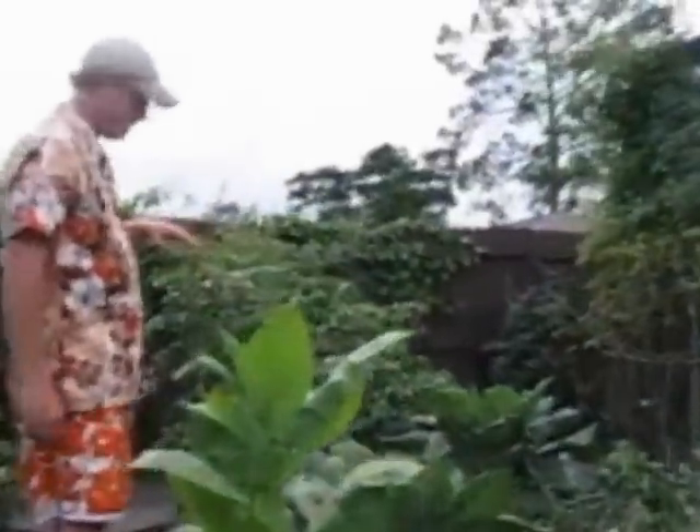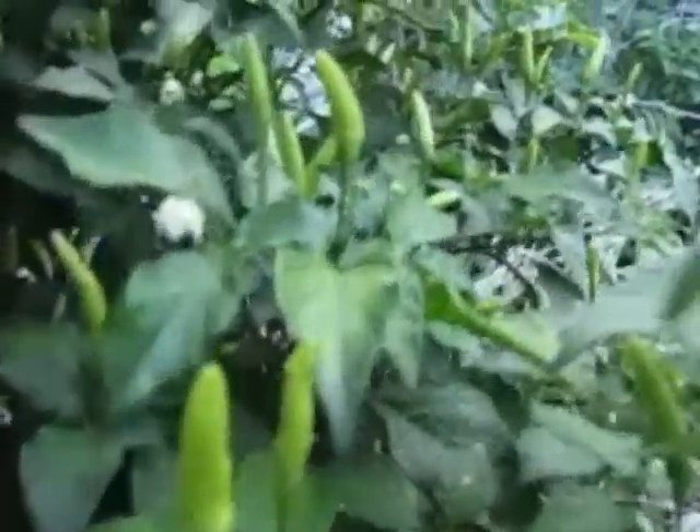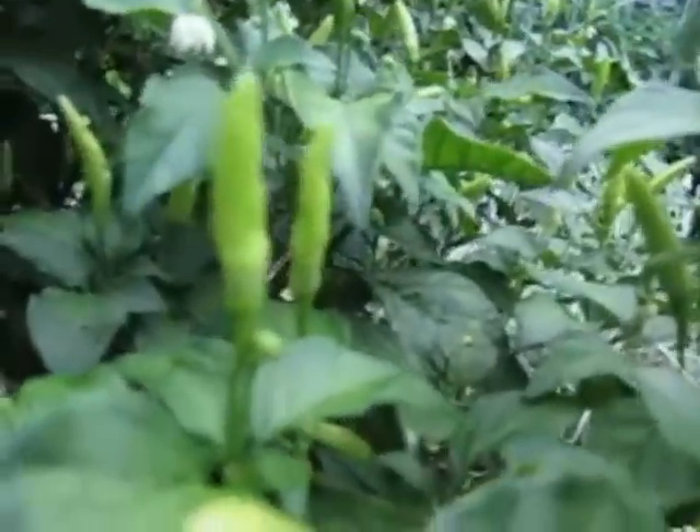Over here let's take a look at these Thai chilies. These Thai chilies were planted in June of 2011 and you'll see this has become sort of an established bush. These are beautiful peppers — produces an extremely hot Thai chili. Grows really well in Florida, handles the heat, handles the central Florida humidity very well.